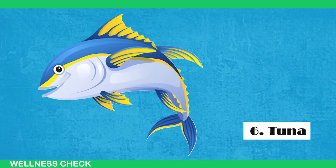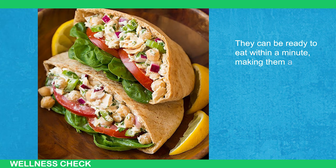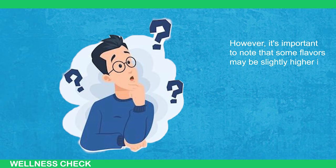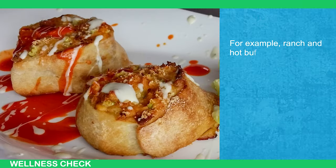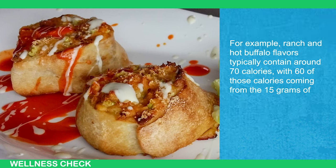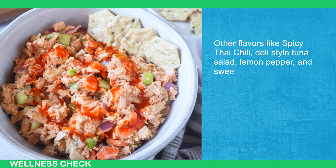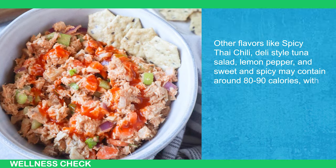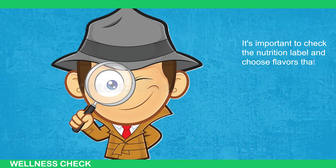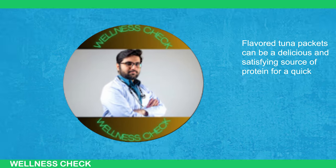Next, Tuna. Flavored tuna packets are a convenient and tasty option for a high-protein snack, ready to eat within a minute. Some flavors may be slightly higher in calories than others — ranch and hot buffalo flavors typically contain around 70 calories, with 60 of those coming from 15 grams of protein. Other flavors like spicy Thai chili, deli-style tuna salad, lemon pepper, and sweet and spicy may contain around 80–90 calories. It's important to check the nutrition label and choose flavors that fit your desired calorie intake.